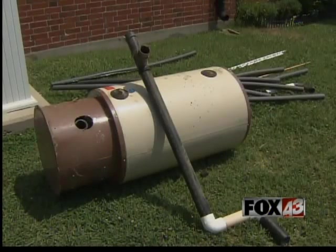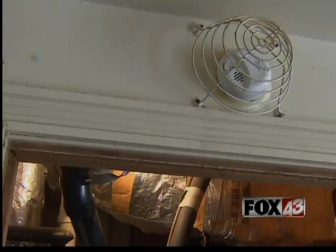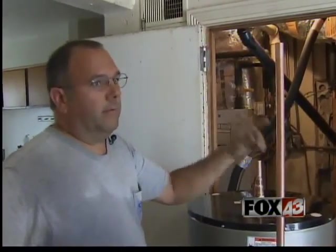These water heaters may explain the carbon monoxide leak, but Craig could not explain why the carbon monoxide detectors did not sound. Well, really, you're counting on these smoke detectors to alarm you, and usually they work right away.